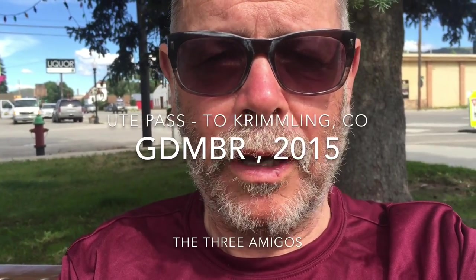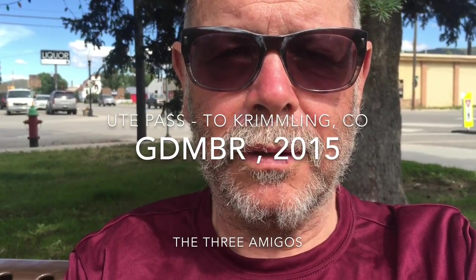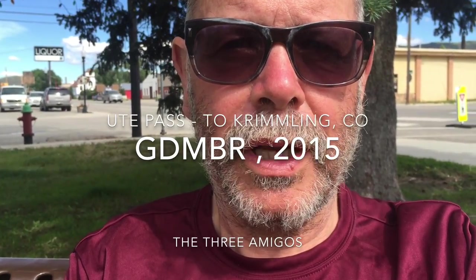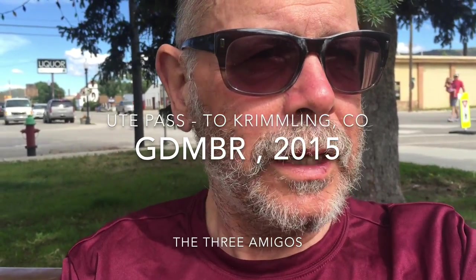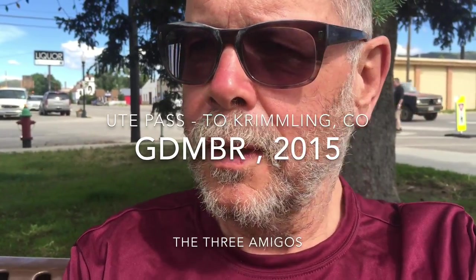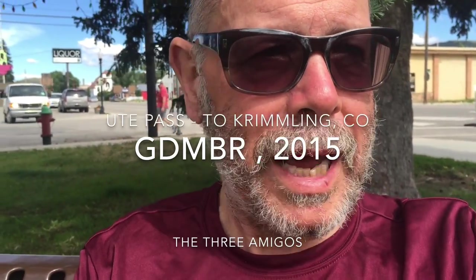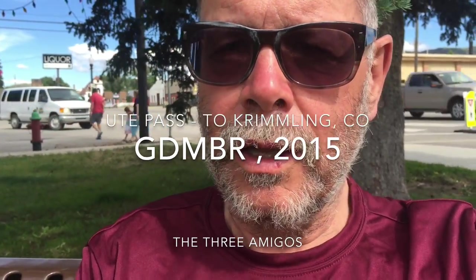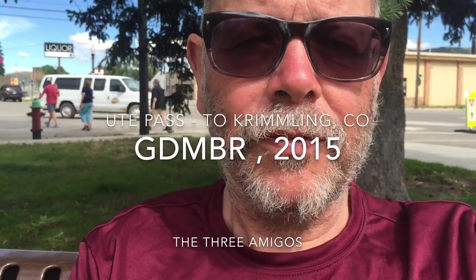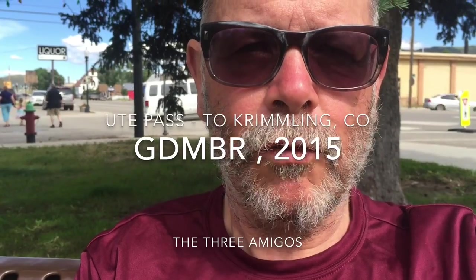Paul and I arrived here about 12:30. Jamie had needed to be here to meet his son, Aaron, and so he took a direct route on Highway 9, which was only about 37 miles, and it was downhill, nice pavement, wind to his back. He was here about 9:30.